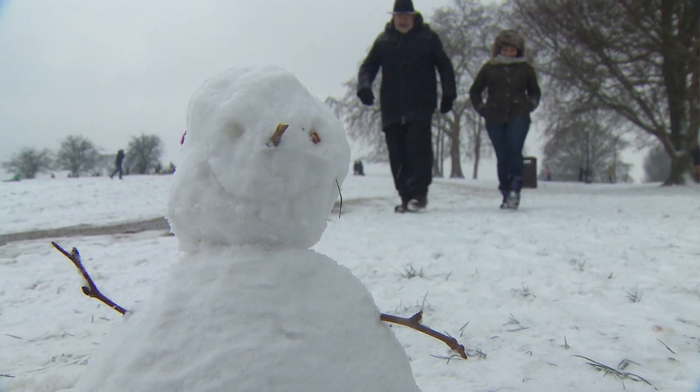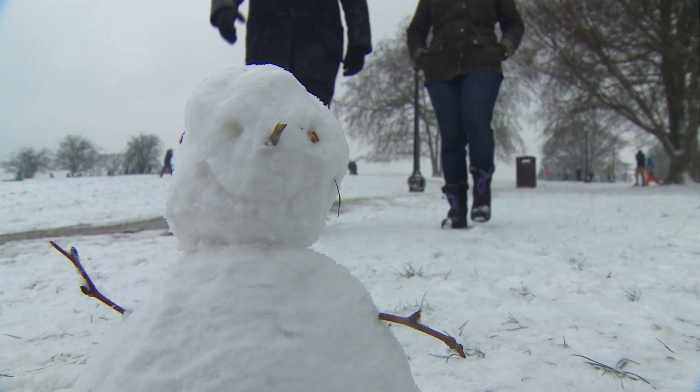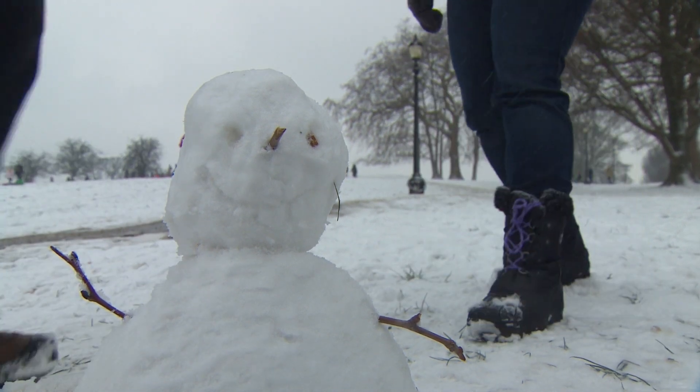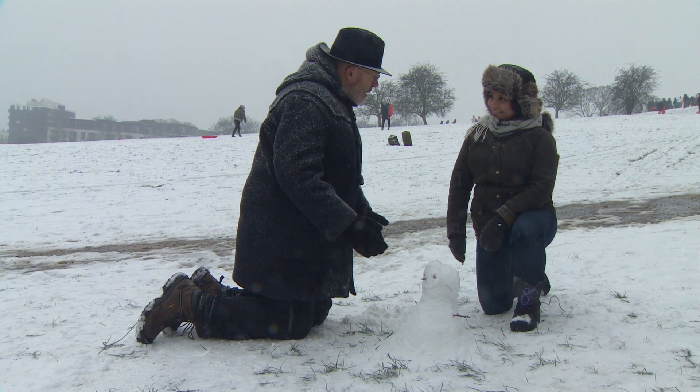Time to call in an expert. Dr. Suze Kundu is a professor of snowflakeology — or something like that. There's a problem with our snowmen.